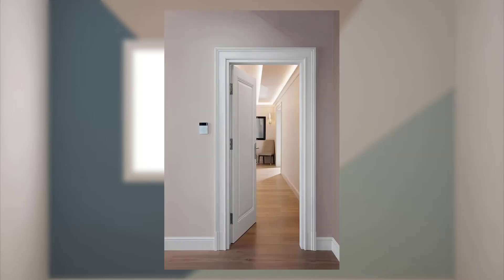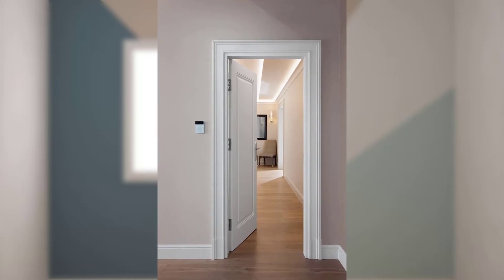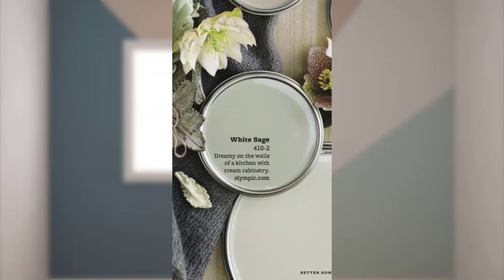Point number nineteen: consider the effect of different finishes. Glossy finishes can reflect more light and create a sense of brightness, while matte finishes add depth and richness to a room. Point number twenty: consider the trend forecasts or seek inspiration from interior design magazines and websites.